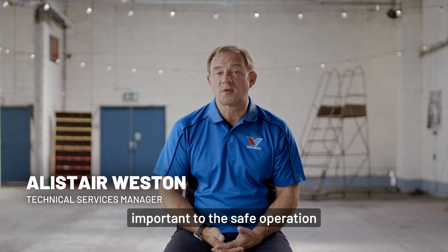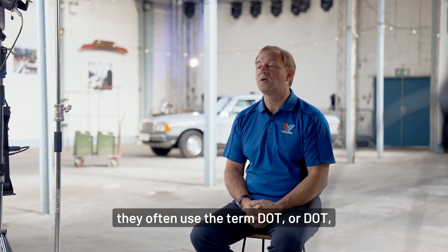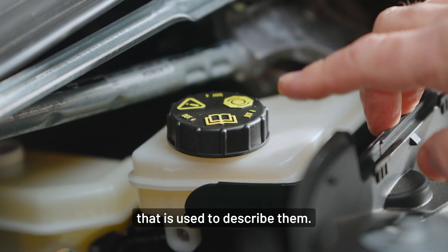Brake fluids are critically important to the safe operation of your vehicle. When people talk about brake fluids they often use the term DOT, followed by a number that is used to describe them.